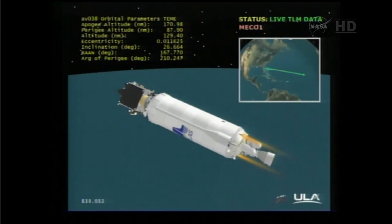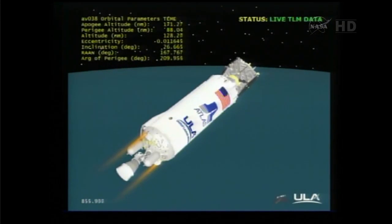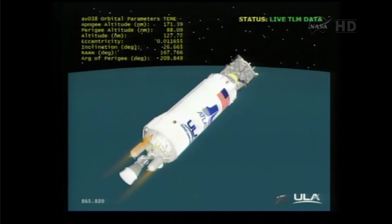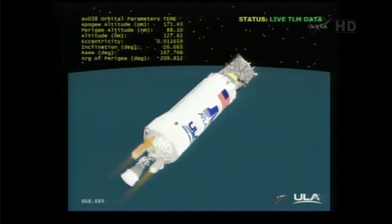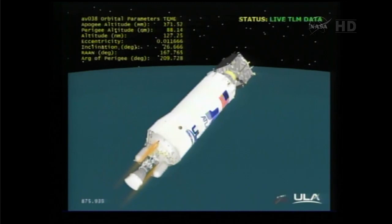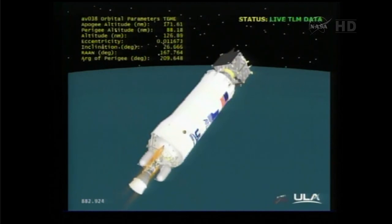4S settling thrusters are on. We are beginning to reorient to our PTC attitude and starting our PTC roll. We are actively controlling pressure in the tanks by controlling our vent valve lockings. Now climbing into our PTC roll rate of 1.5 degrees per second — and we have achieved that rate. Continuing to see settling as expected. Our nominal orbit during the coast phase is 87 nautical miles by 170 nautical miles.